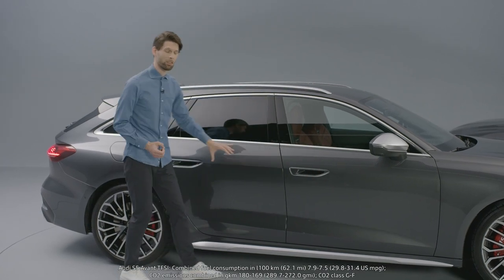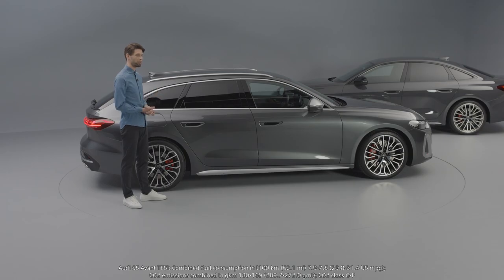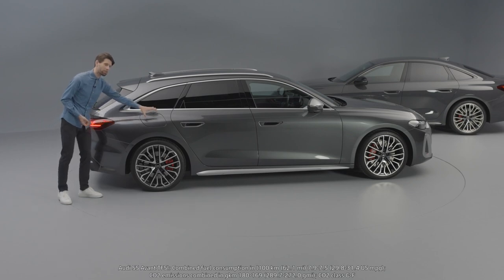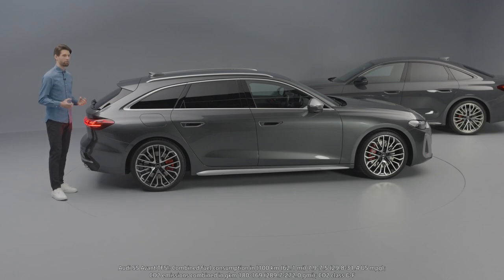Cleanly integrated details like door handles and sensors blend nicely into the clean and minimalist design. On the Avant, this really inclined C-post stands in a super nice contrast with these bulging rear fenders and makes the car stand really dynamic and bold on the road.